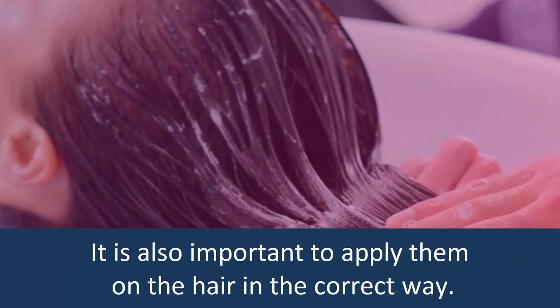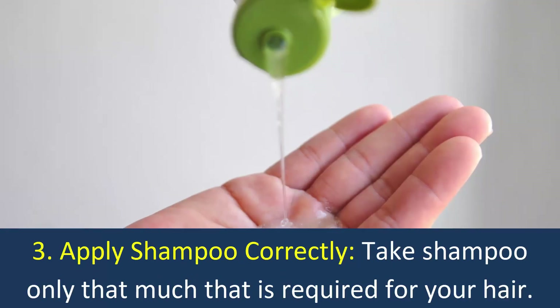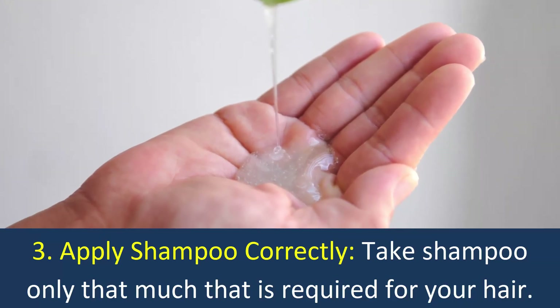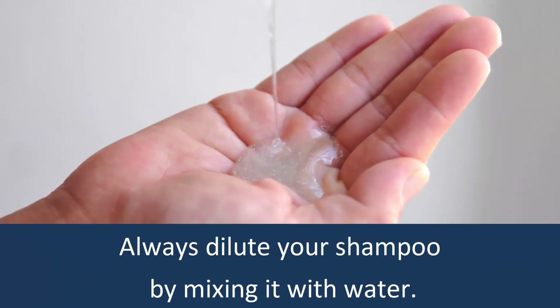It is also important to apply them on the hair in the correct way. Apply Shampoo Correctly: Take shampoo only as much as is required for your hair. Always dilute your shampoo by mixing it with water.